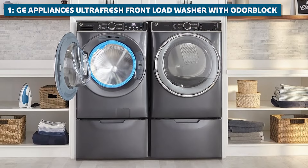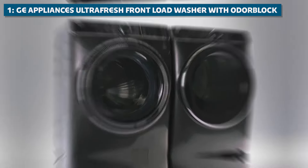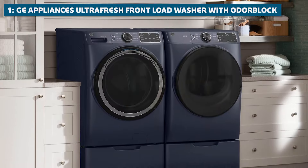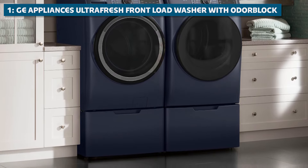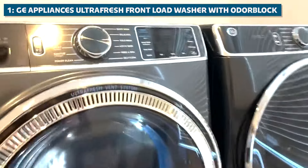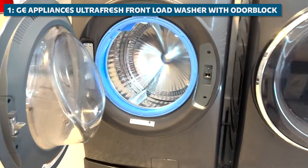This machine also comes with a built-in Wi-Fi connection, allowing you to control and monitor your laundry from anywhere using your smartphone or tablet. No more wondering if you left the washer running or forgetting to add that extra rinse cycle — with the GE Appliances UltraFresh Front Load Washer, you're always in control. And let's not forget about the sleek and modern design, with its sleek lines and elegant finish that will look right at home even in the most stylish of laundry rooms.